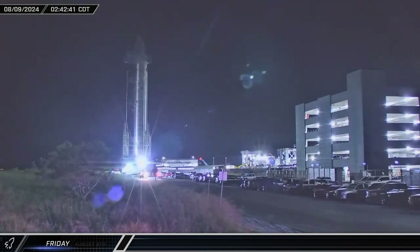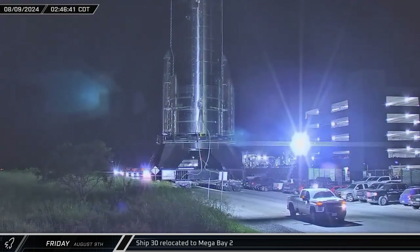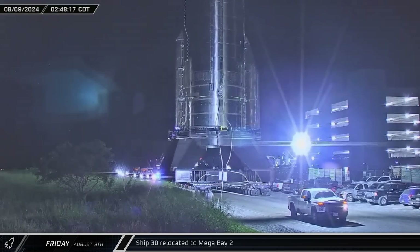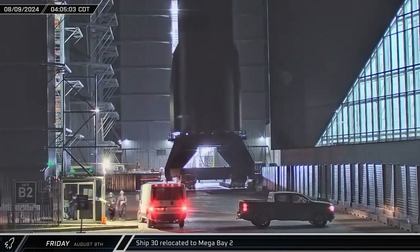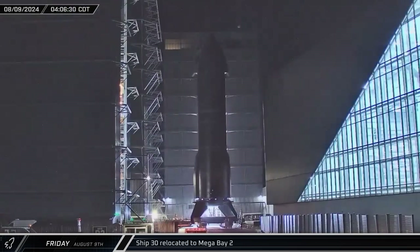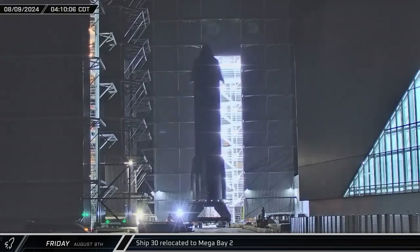Starting off this week, in the early hours of Friday morning, Ship 30 was rolled out of the Massey outpost and onto Highway 4. Following a spin prime test the day before, the Flight 5 starship was transported back to the build site. Once there, the vehicle was taken directly into Mega Bay 2.